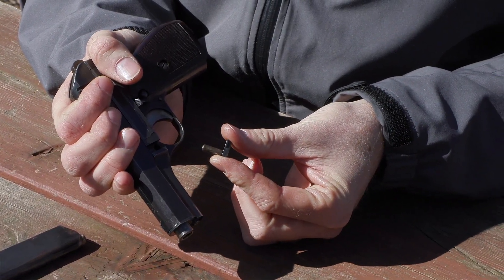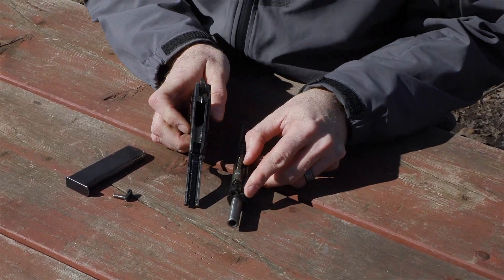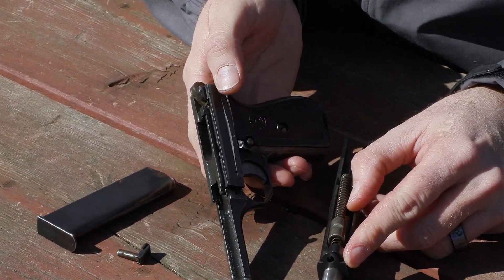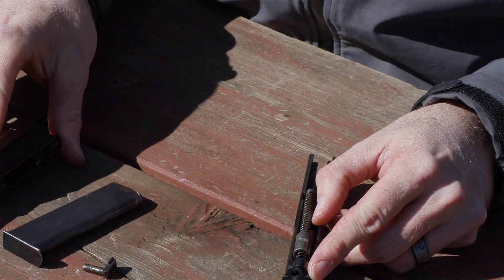Kind of an intricate little part. With the pin set aside, the gun comes apart into two separate assemblies. There is a side plate on the lower receiver you can remove — that gives you access to the safety and trigger mechanism — but there's no reason to do that for a basic field strip.